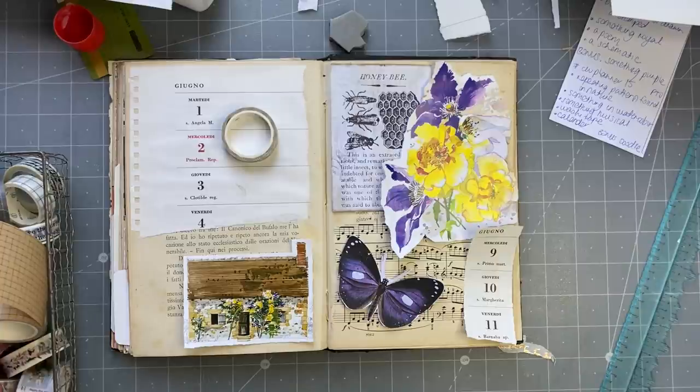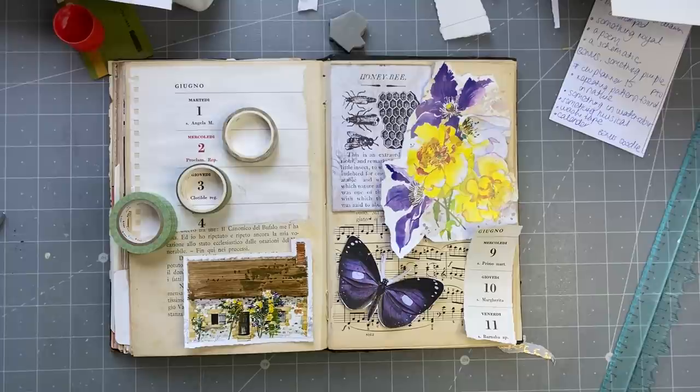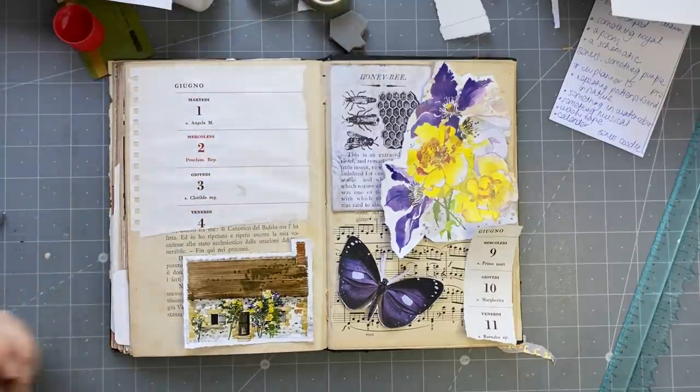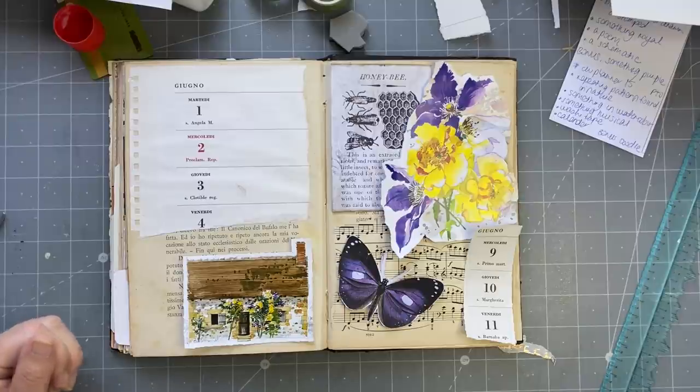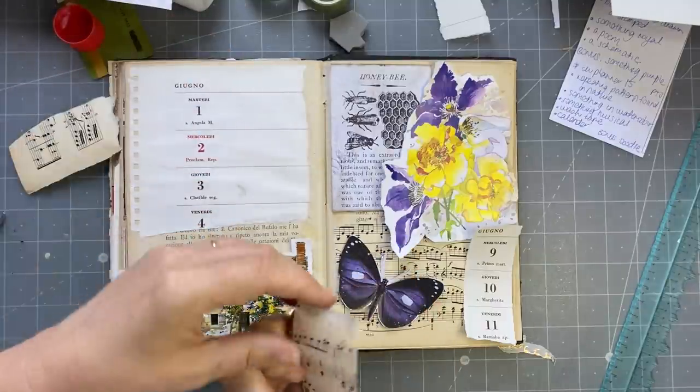I don't think I have any purple washi tape, so we have a bit of purple. I can use these yellowy ones. Let me have a look in the blues — I've got my blues over here because I probably have a bit more of those. I do have a bit of green. Would it be too much if I had a little bit of music up there? I might like a bit of music up there. Like that. No, that's looking busy.